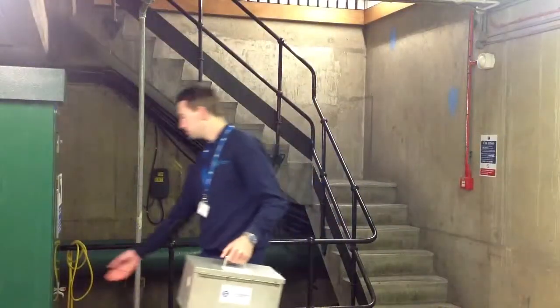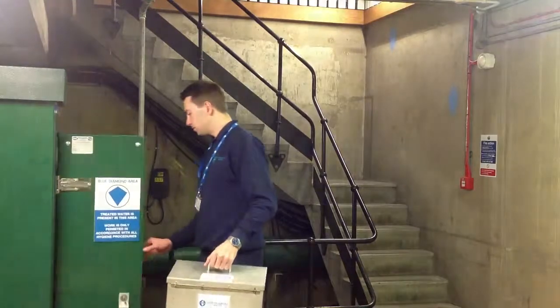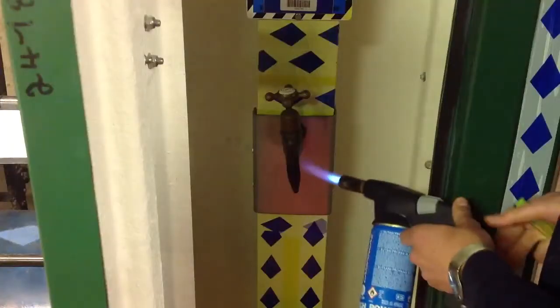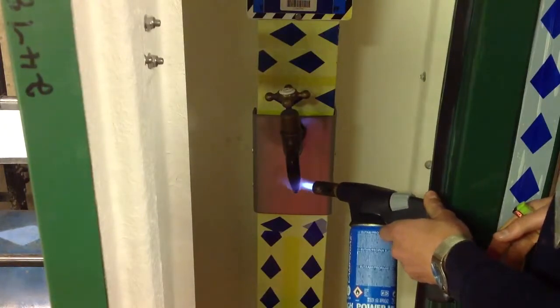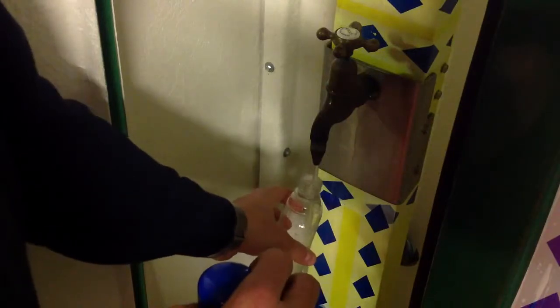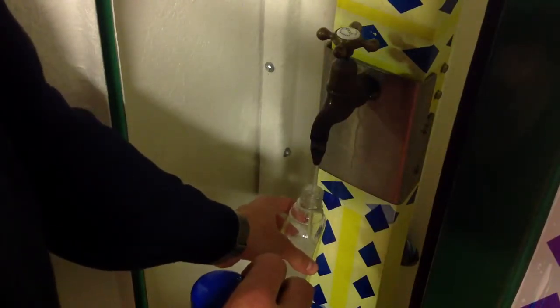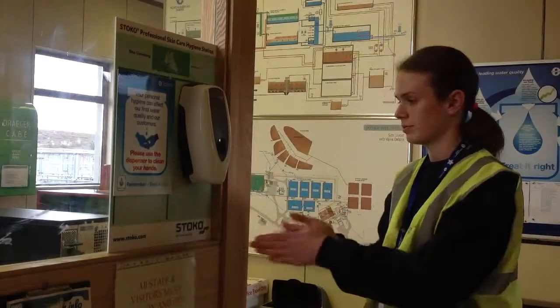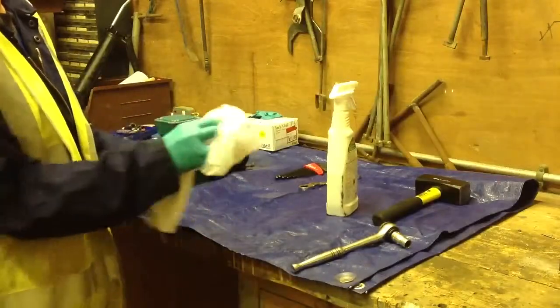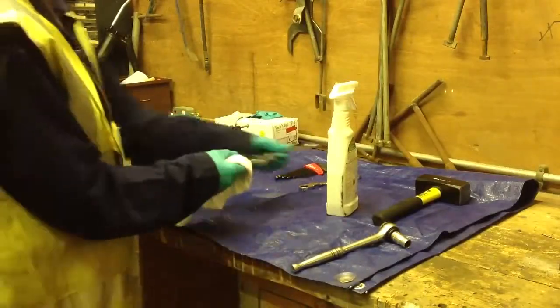The Treated Water Charter is applicable to everybody who works in our treatment works or who works in our network. For example, members of our scientific services team make sure that final water samples are representative by following clear hygiene procedures when taking the samples. Our maintenance team respect the blue diamond areas and ensure that all work wear and tools are appropriate for the job and are clean.